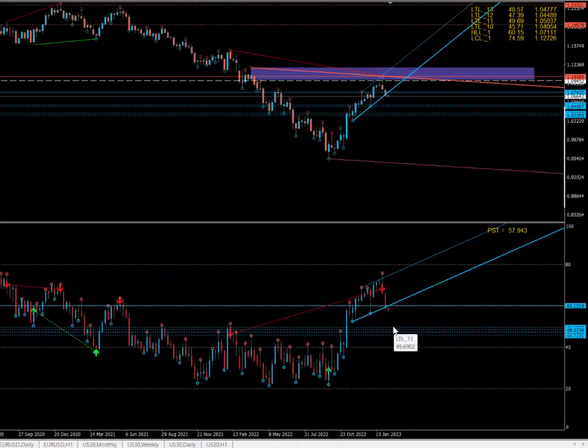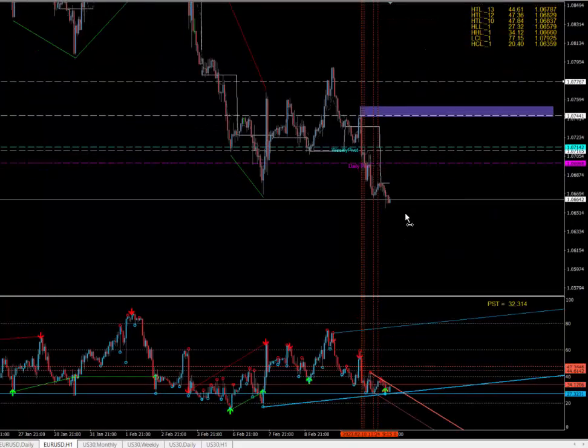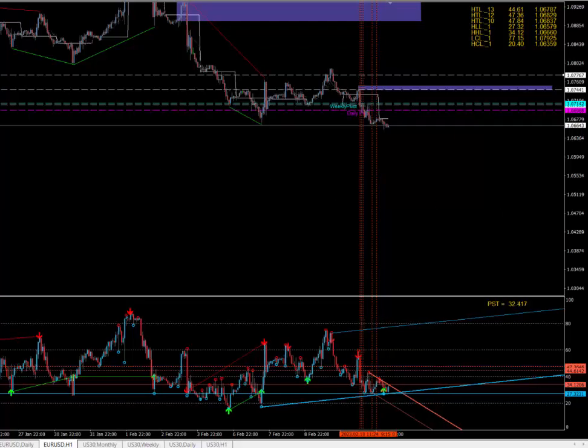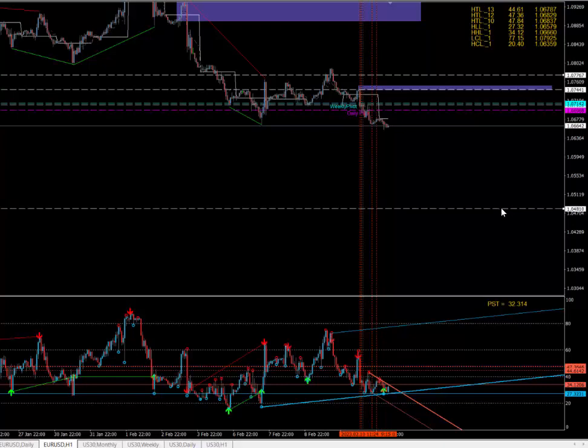On the weekly, as you can see, we've got targets down there — 1.0480, 1.0500 is on the cards. Trade with the astro hours and the swing days, which I'm going to post on Discord, and take it from there.